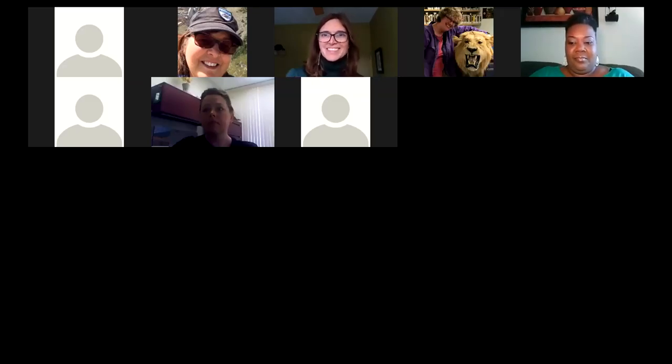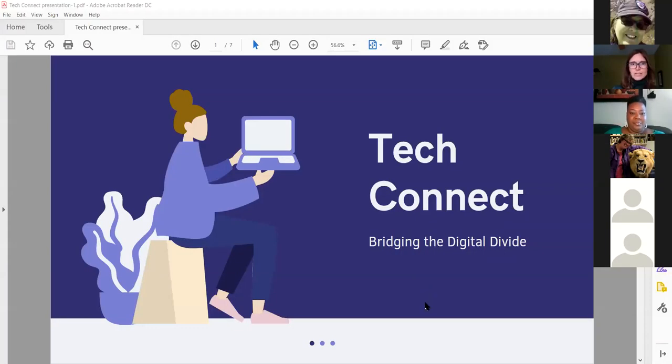Now we'll hear from Megan Glidden, senior librarian at Imagine If Libraries. She'll share what they've been doing with their mobile hotspots and will share a brief presentation she put together mostly for their library board. We called our program Tech Connect. We were excited when the state library offered these Wi-Fi hotspots — we had been working on getting some independently, and have far more now from the state library.